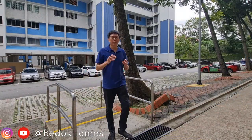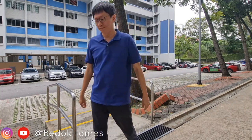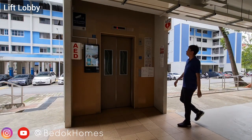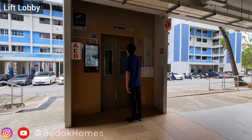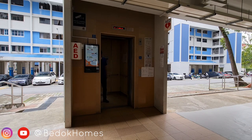Hello everyone, now we are here at block 107 Bedok Reservoir Road. We are viewing a 3-room flat. Block 101 Bedok Reservoir Road has 120 units, with 72 units of 3-room flats and 48 units of 4-room flats.